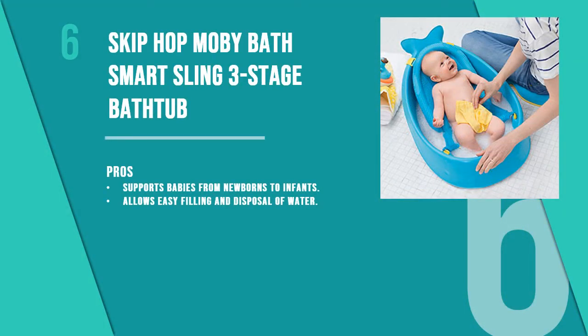Number six is the Skip Hop Moby Bath Smart Sling three-stage bathtub. The unique shape of this tub is what makes it loved by babies. This tub grows with the baby and can be folded into two positions for supporting babies from newborns to infants.